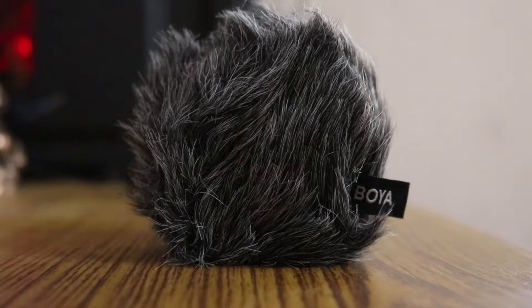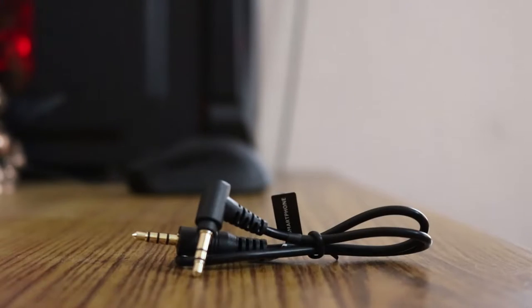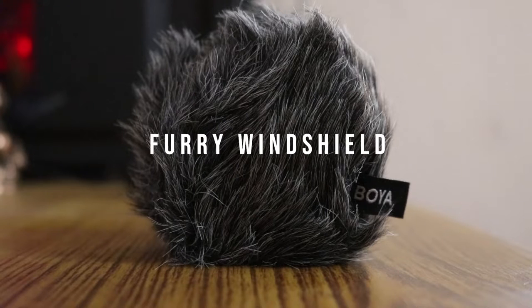Inside the box you will find the BOYA windshield shock mount microphone, a 3.5mm TRRS audio output cable for smartphones, and a TRS 3.5mm connector for DSLR, camcorder, or similar devices. As you can see in the graph, the frequency response goes from 20 Hz to 20,000 Hz, with a minimum of minus 40 decibels and a maximum of 5 decibels.